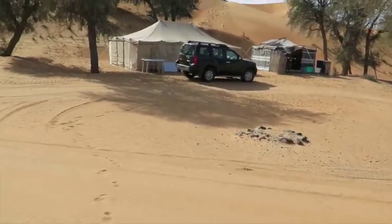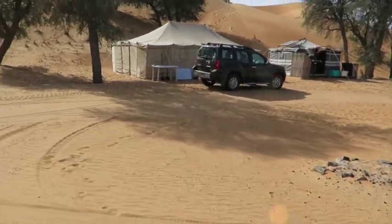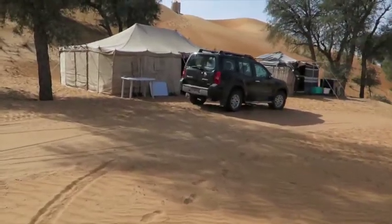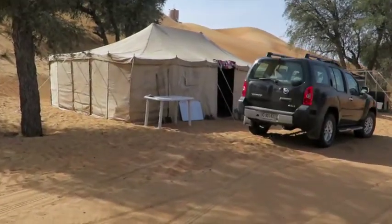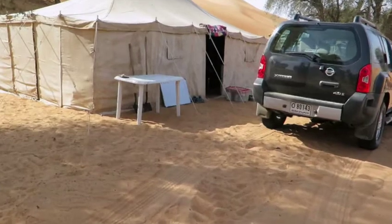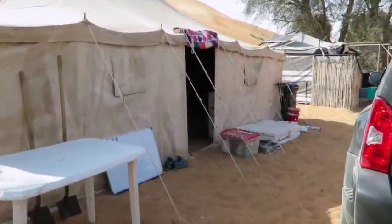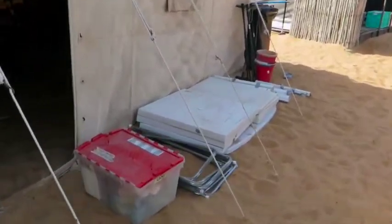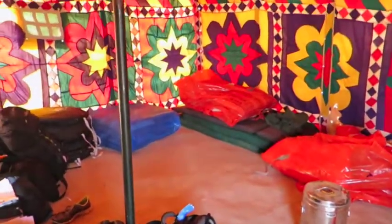This is what the expedition base looks like before you all get here. The DDCR staff have kindly put up the Bedou tent for us already and brought the stuff out of storage. So lots of tables out here, boxes inside, lots of equipment.